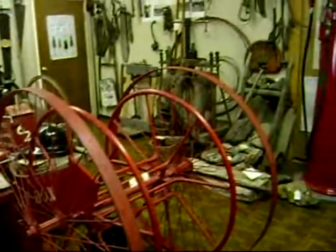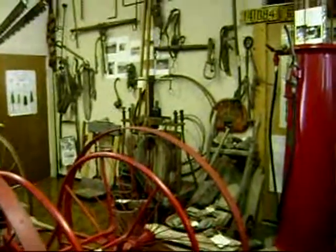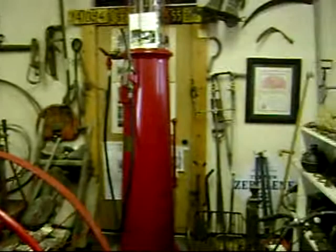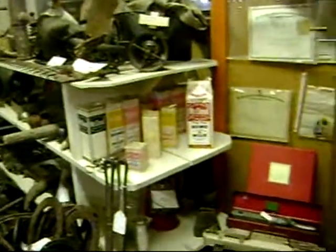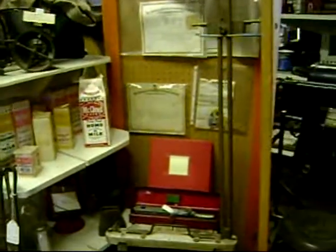Some more logging type equipment on the back wall along with an old gas pump. We also have McLeod home milk along with the chainsaws.